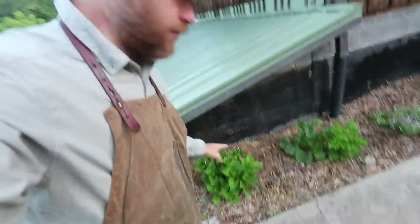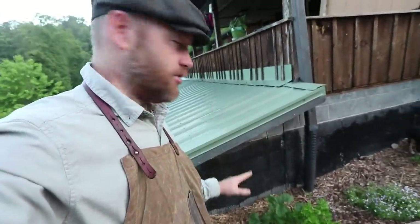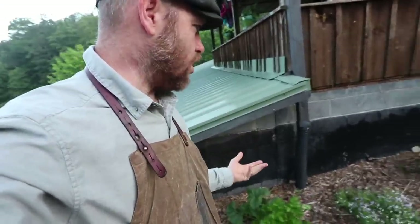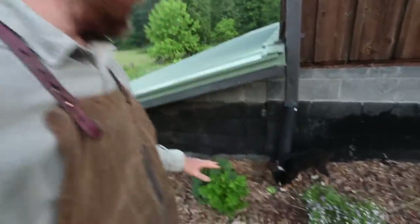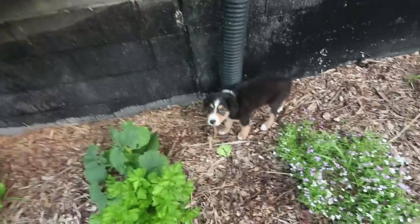This is the bulletproof permaculture garden — of course it's doing great. Appropriate amount of mulch, appropriate amount of weed cover. This is doing amazing.